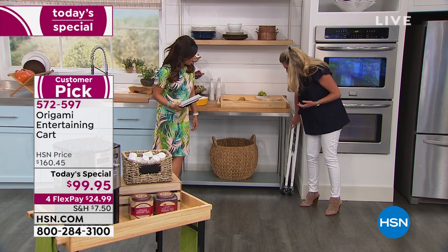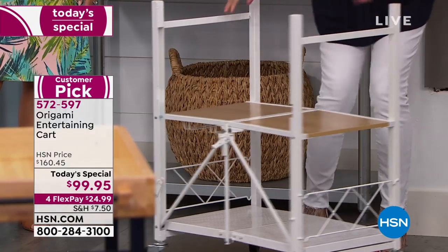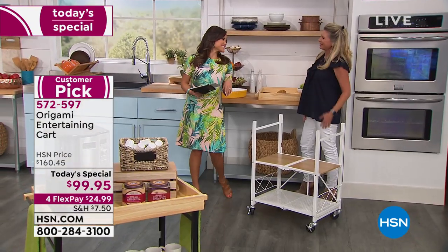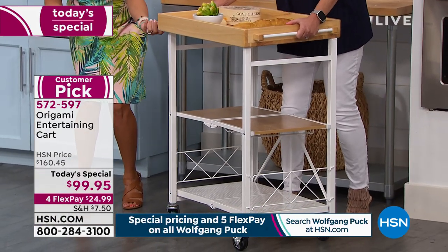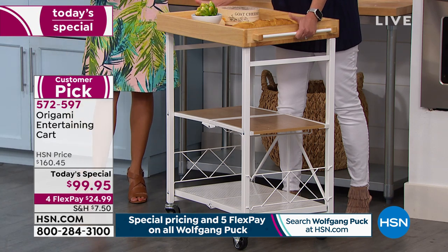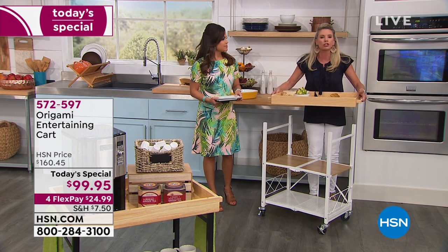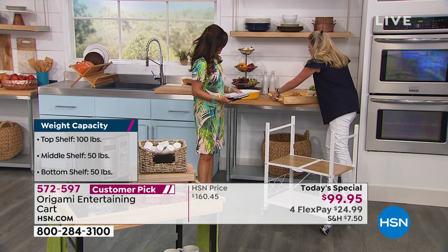I'm pulling the cart out — this is how it works. Open it up, shelves fall into place, here's the Origami clasp. Let's say I've spent 20 or 30 minutes preparing a beautiful cheese board with baguettes and vegetables. I grab the top and set it on, lining up the little grooves underneath, and it goes in perfectly. Weight capacity: this top holds 100 pounds. If it were particle board or plastic, there's no way I could say that — it's solid, real wood.